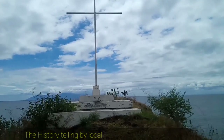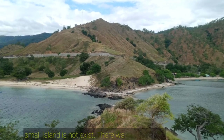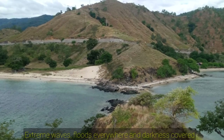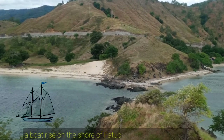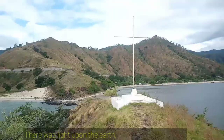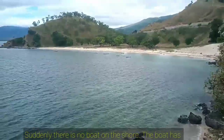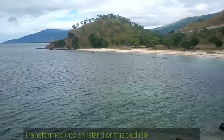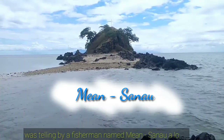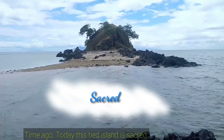The history as told by local people: a long time ago, this small island did not exist. There was a heavy rain, extreme waves, floods everywhere, and darkness covered. A boat rose on the shore of Fatubica. Later, the sun rose, there was light upon the earth, the skies were clear. And suddenly, there was no boat on the shore — the boat had transformed into an island, this Tide Island. This fairy tale was told by a fisherman named Man Sannau a long time ago. Today, this Tide Island is sacred.